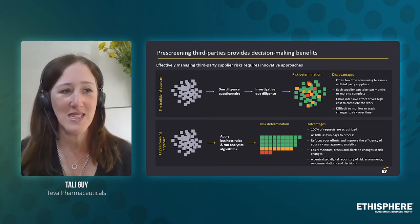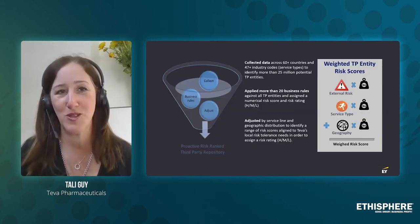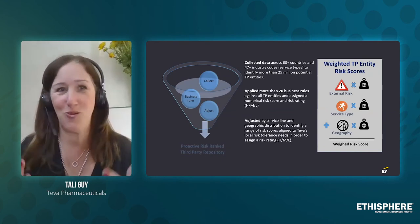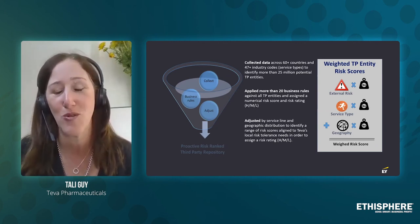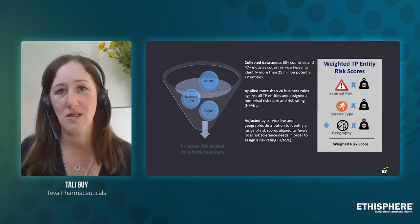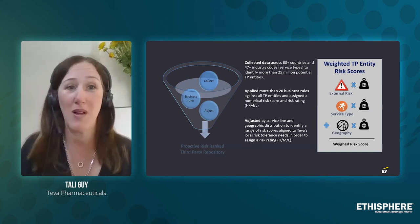If we move to the next slide, we can talk about the business rules. We have all this data, and sometimes too much data is too much — how do you digest all this data? Together with EY we worked to define what are the business rules applicable for Teva, so they may not be applicable for other industries or other companies.